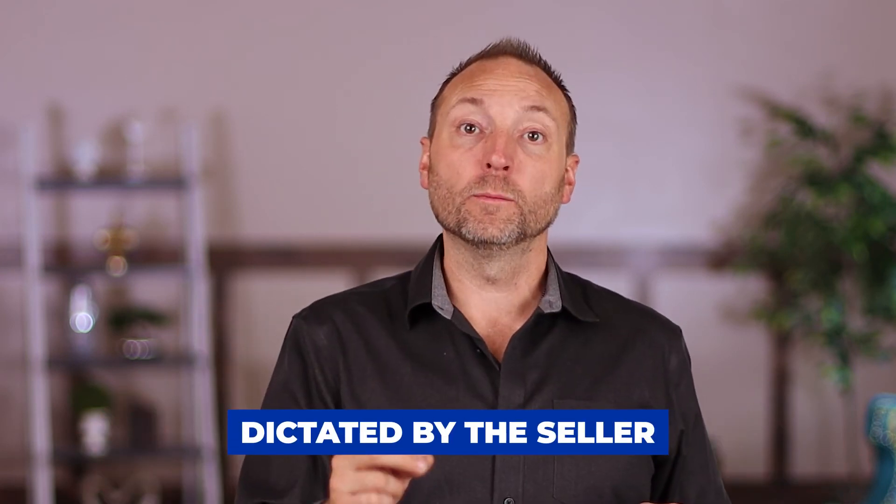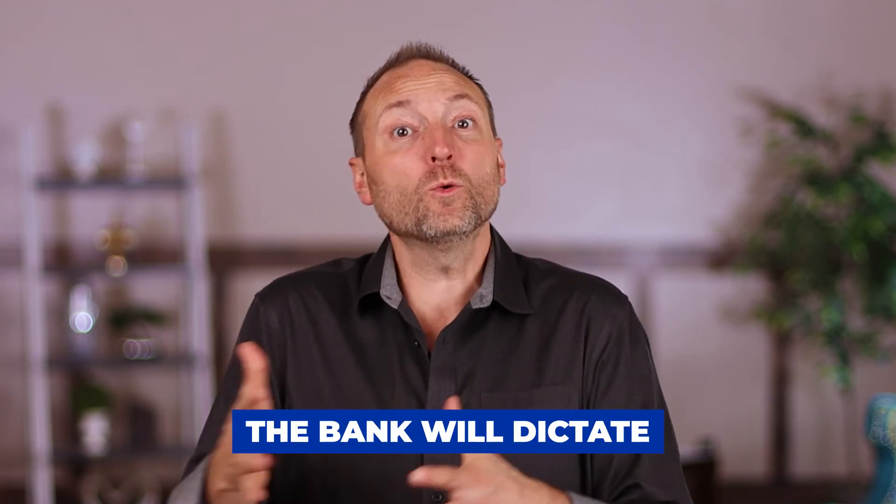All these different seller financing options are really dictated by the seller. The seller decides which type they're willing to do because some have better benefits for them while others are harder on sellers. In the case of assumable mortgages, the bank will also dictate whether it's a deal you can take on. Every single deal is a little different.